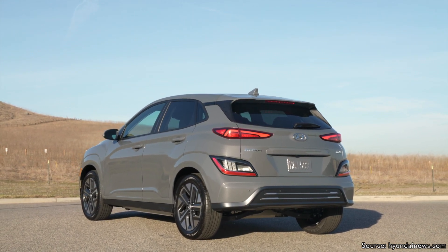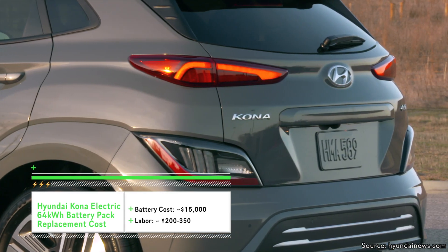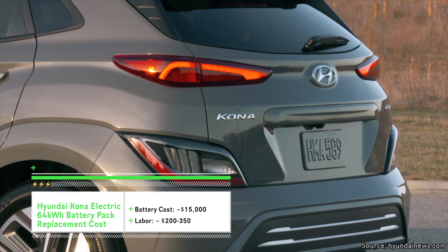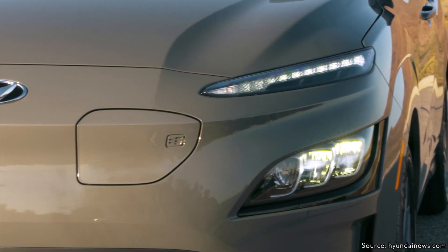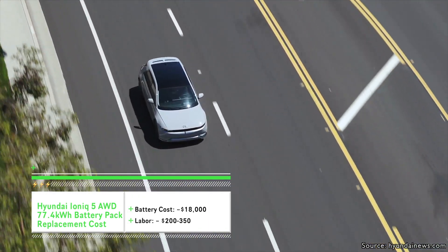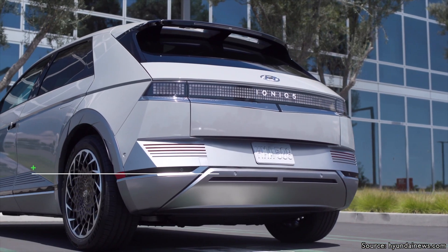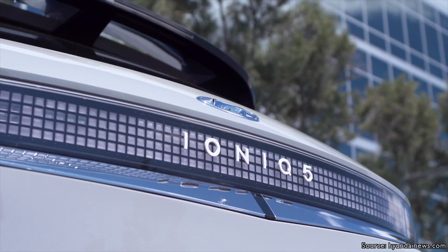Right now for the Kona EV, you're looking at about fifteen thousand dollars to replace the battery pack once it's outside of that factory warranty, because the battery pack has to come directly from Korea. Looking at how much bigger the Ioniq 5's battery pack is compared to the Kona EV, we estimate the Ioniq 5 battery pack will cost about eighteen thousand dollars. That's today's pricing, and as technology costs go down and more manufacturing plants open, that number could change.